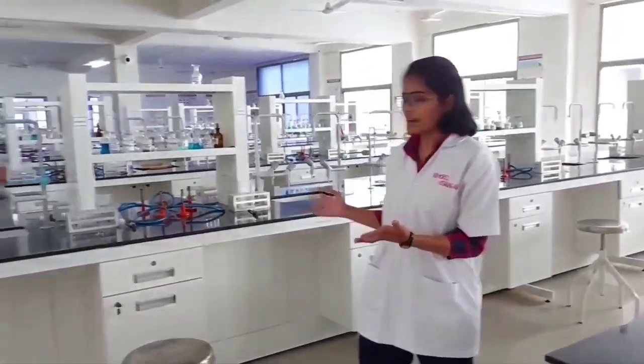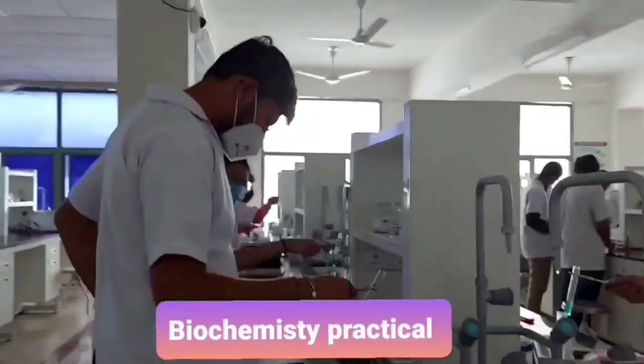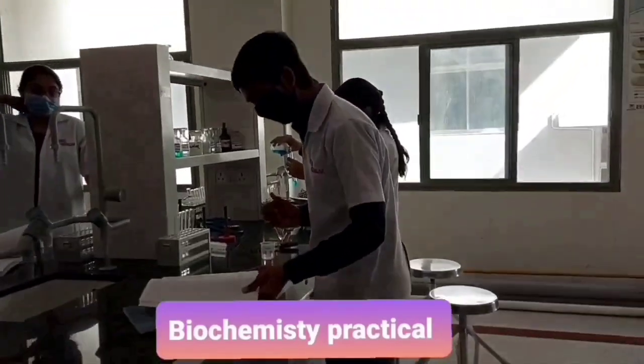I am Shriya Kharshaliya and here we are in our biochemistry laboratory. As you can see, our biochemistry laboratory has all the equipment that is fully modernized. We students are provided with individual workbenches and washing facilities so that each and every student can perform their individual practicals effectively.